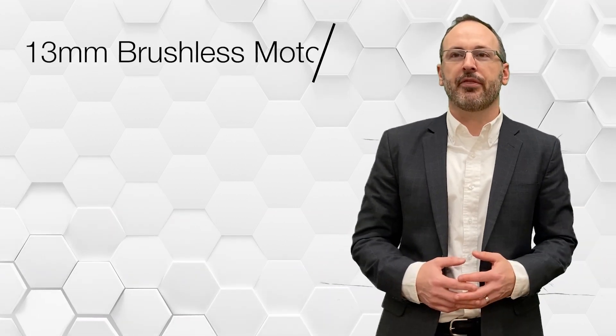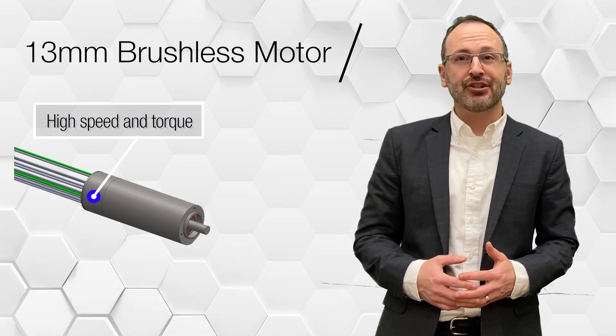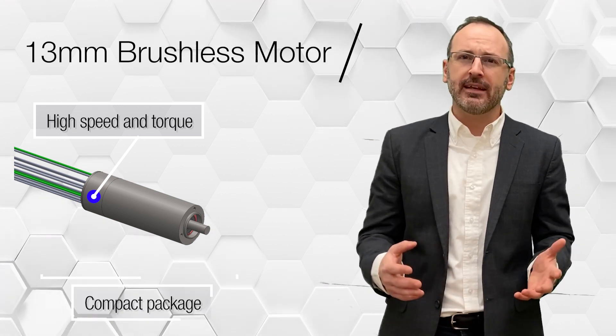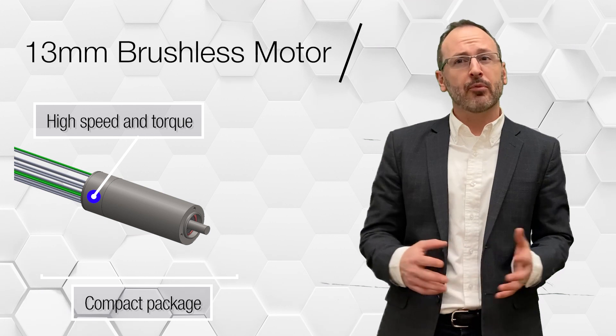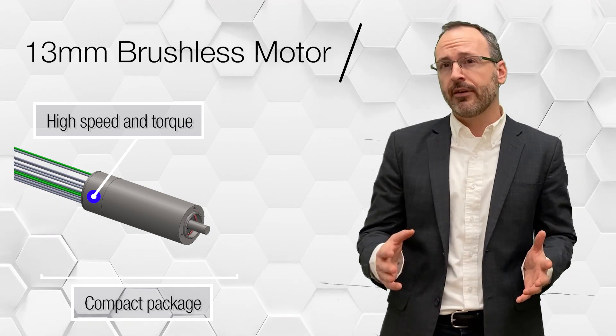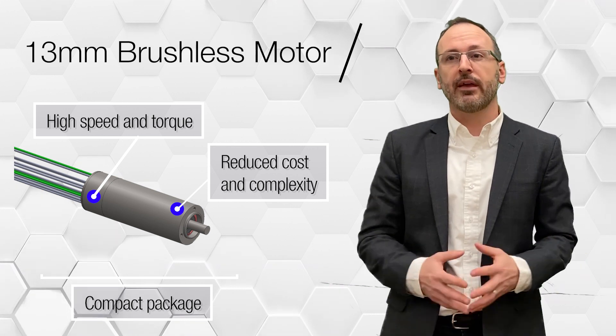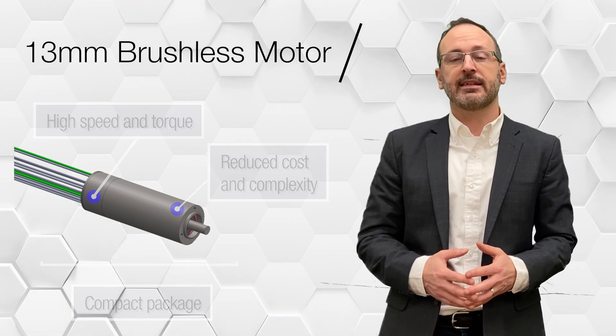With so much market interest in miniaturization, we're excited to wrap up our development of the 13 millimeter, a highly efficient brushless slotless motor that will generate tremendous torque and speed in a tiny package. Coupled with our linear capability for direct drive, our miniature BLDC motors provide a unique yet simple way to reduce cost and complexity in your design.